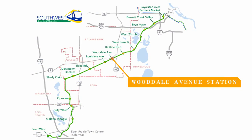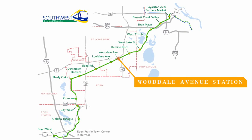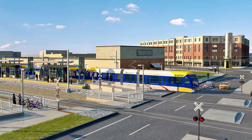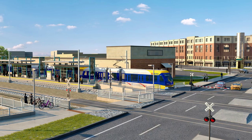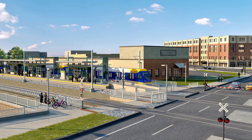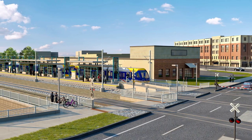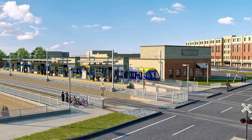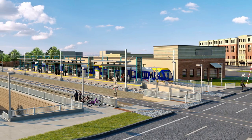Wooddale Avenue Station is located just south of Highway 7 in St. Louis Park, less than one-half mile west of Highway 100. Light rail trains cross Wooddale Avenue at street level. Crossing arms and flashing lights warn drivers to stop when a train is approaching. The passenger platform is between the two light rail tracks. Signs and signals let passengers know when it is safe to cross the tracks and enter the station using ramps at each end.